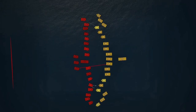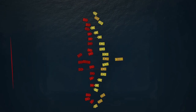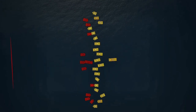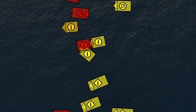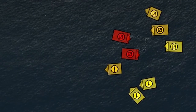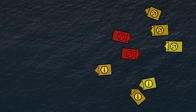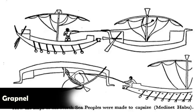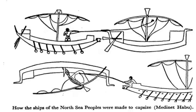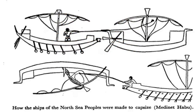The fleets likely formed formations to maximize their effectiveness, including lines, wedges, or other tactical arrangements. Communication between ships was crucial for effective coordination. Visual signals such as flags or banners were likely used to relay commands and maintain cohesion, and in some cases communication might have been facilitated by sound signals such as horns or drums. The Egyptians also displayed great ingenuity by employing the grapnel, a device used to capsize enemy vessels. By catching the enemy ship and swiftly rowing backwards, ship-based soldiers could defeat their opponents without engaging in close combat.